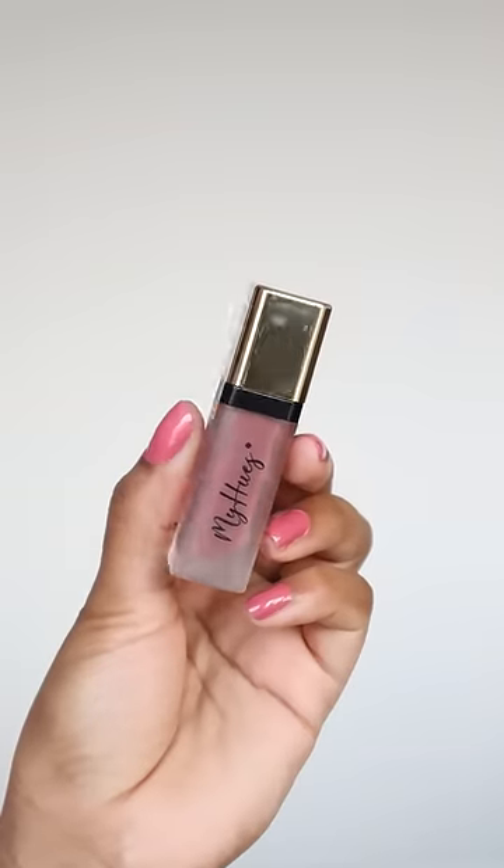Next, I use a lipstick in the shade Rani Sa. I've finished this lipstick daily — it's a very beautiful, everyday mauve pink shade. The formula is very comfortable and transfer-proof as well.